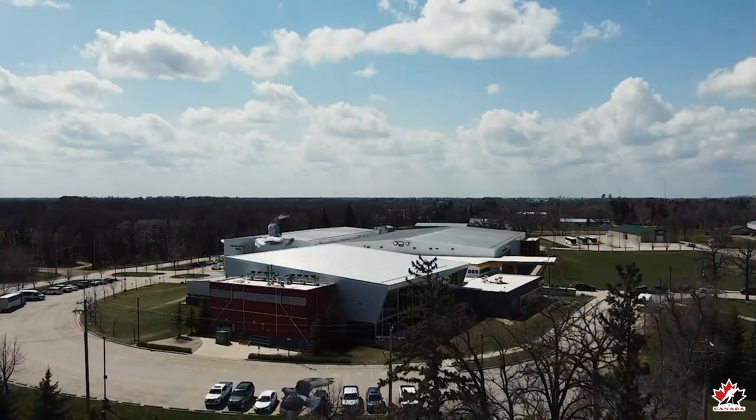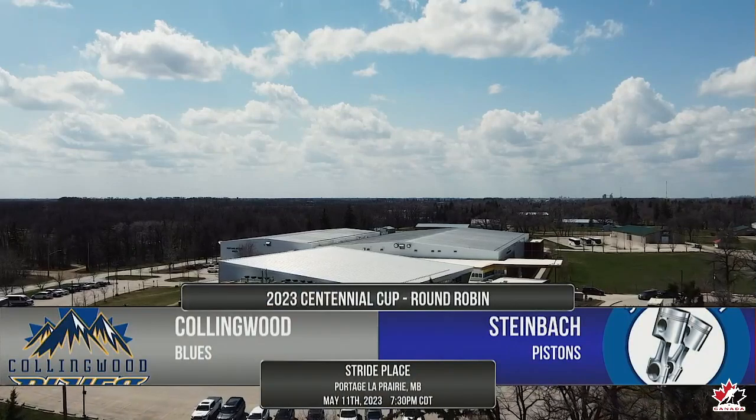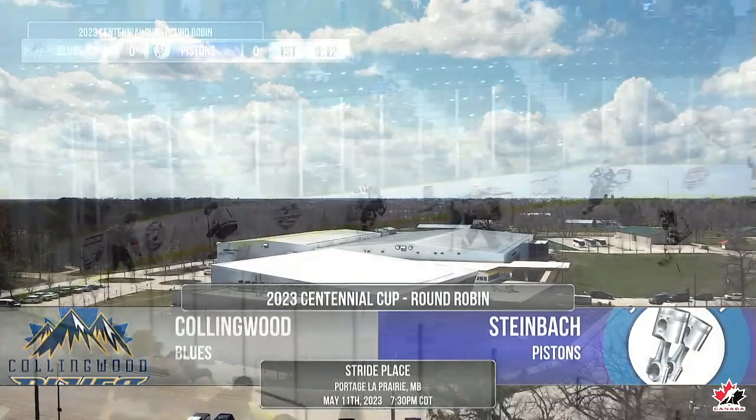In the final game on the opening day of the 2023 Centennial Cup, it pits the champions of the OJHL up against the champions of the MJHL.